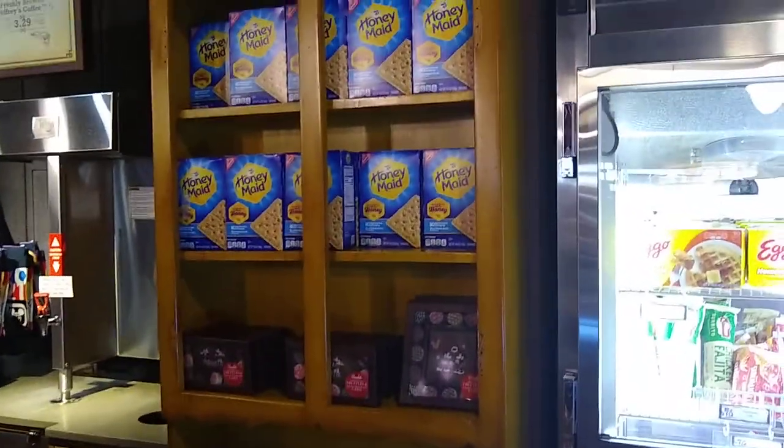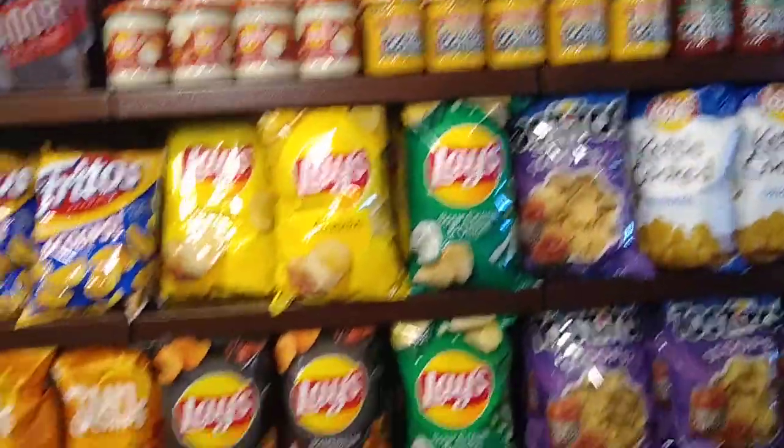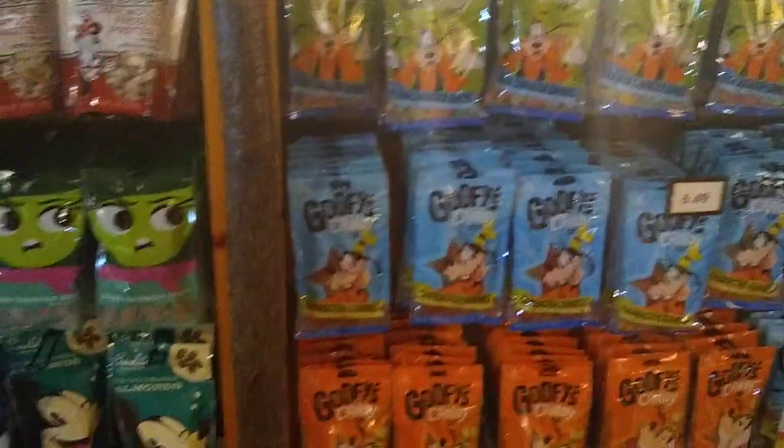Here are some s'mores supplies. There's a grill also at each cabin. They've got buns for burgers and hot dogs, chips, Jelly Bellies, bread, snacks. All the gifties candy, snacks and sweets. Looks like Valentine's chocolate left over maybe.